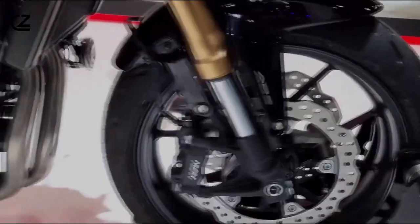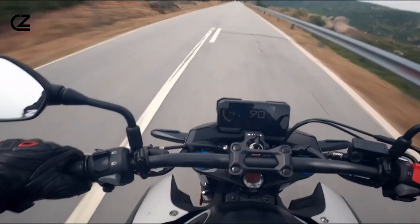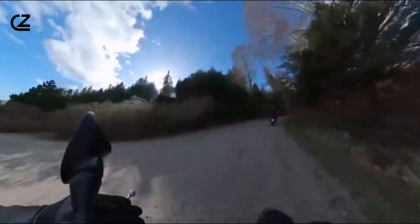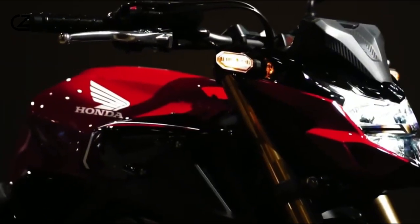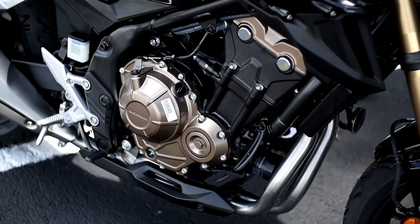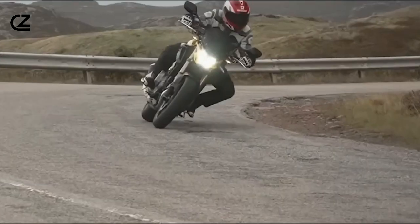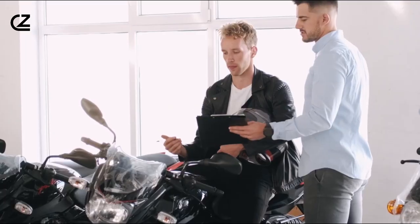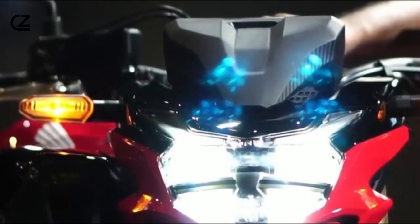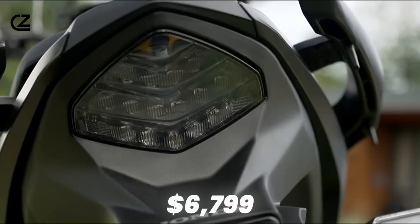And that compact exhaust system? Twin outlet muffler and large diameter pipes give you power and an exhaust note that's pure symphony on the asphalt. To wrap it up, this bike is a showstopper — with a powerhouse engine, cutting-edge features, and a design that turns every ride into a runway. This masterpiece comes in at the price range of $6,799.